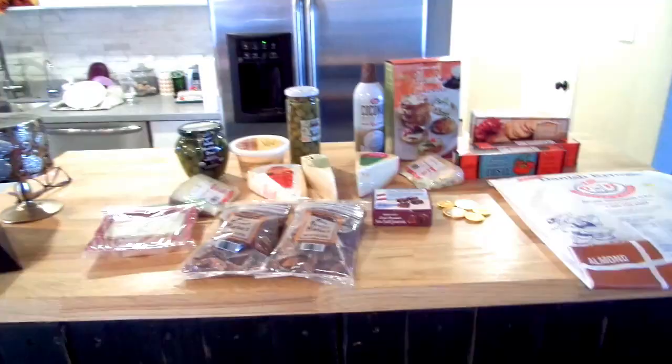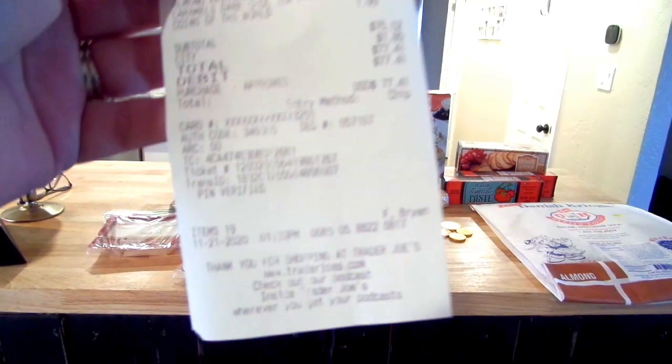My Restaurant Depot total was $173 and some change.